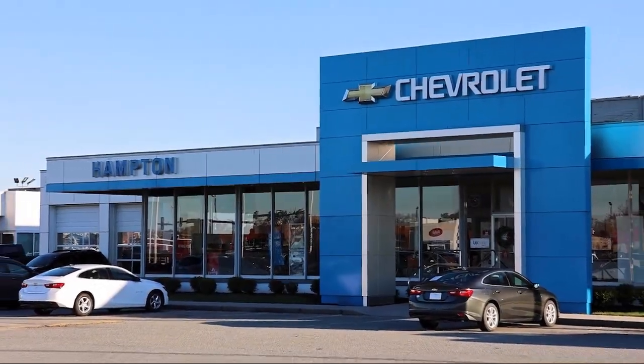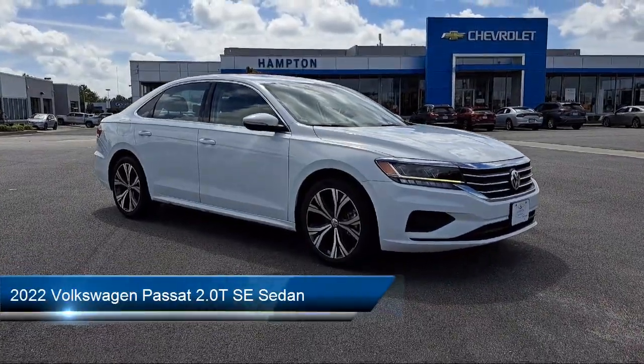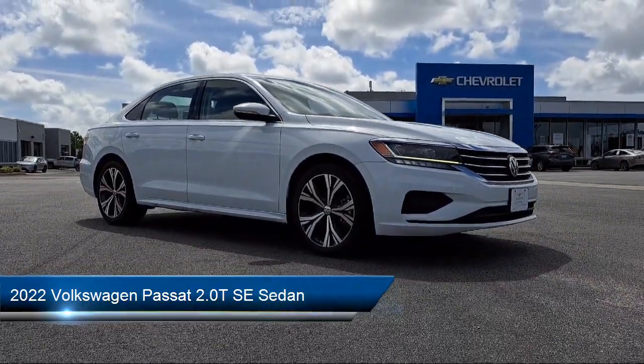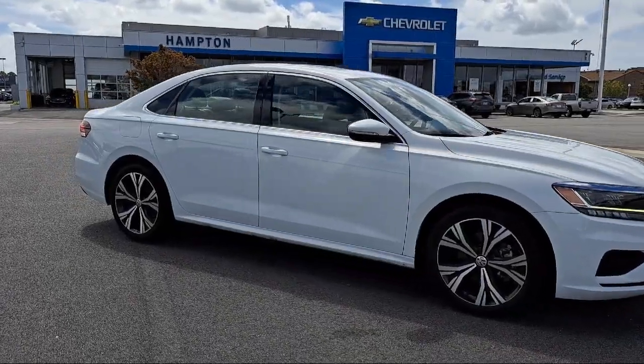Welcome to First Team Hampton Chevrolet, and here's a look at one of our great vehicles for sale. It comes equipped with active blind spot monitor, perforated VTX leatherette seating surfaces, available carnet emergency communication system, rear view camera, and leather steering wheel with auto tilt-away.